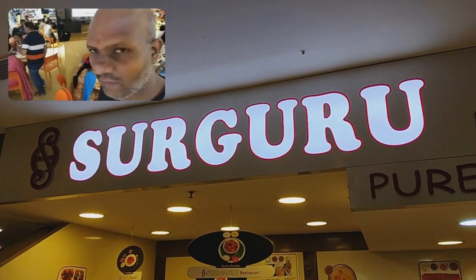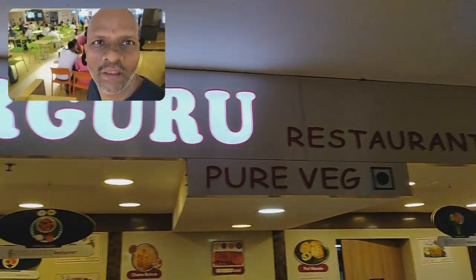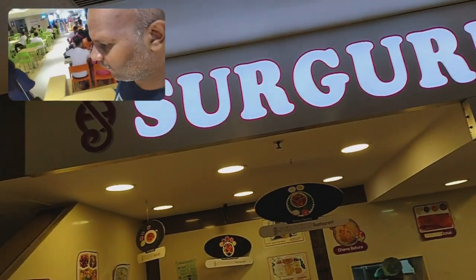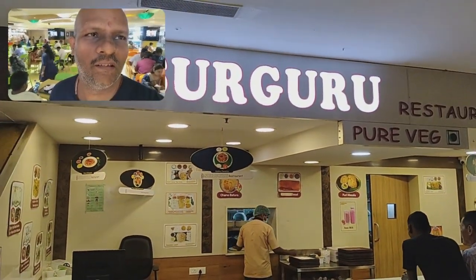Yesterday I mentioned that there is a Sarguru in the mall, so I came to the mall today and took a picture of it. This is one of the five restaurants in Pondicherry.